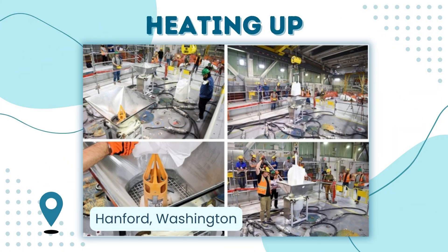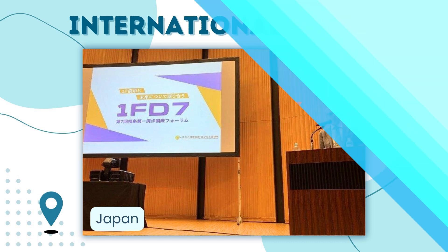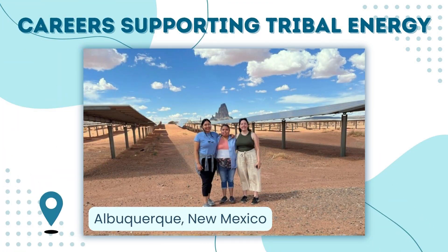Some more big news out of Hanford: crews there have poured the first batches of frit into a melter. The material was heated to more than 2,000 degrees to create a molten pool of glass. Future operations will mix waste with that material and convert tank waste into a form that's safe for permanent disposal. Next, heading overseas: EM senior advisor Ike White traveled to Japan for a forum where he and more than 500 others shared cleanup lessons and learned about progress happening at Fukushima. Finally, through a DOE internship program, Native American students are finding career opportunities they're passionate about that also benefit their communities. The year-long program, administered through Sandia National Laboratories, is helping students apply their education on energy projects that can be used in tribal lands.